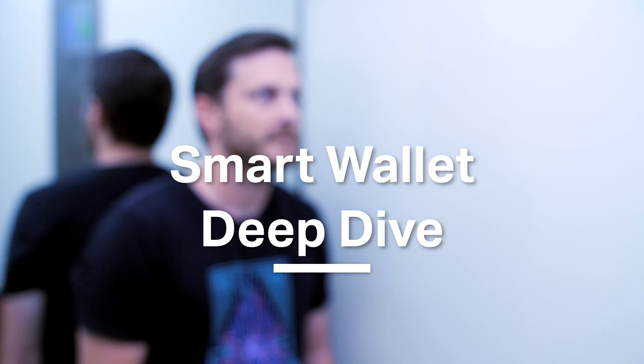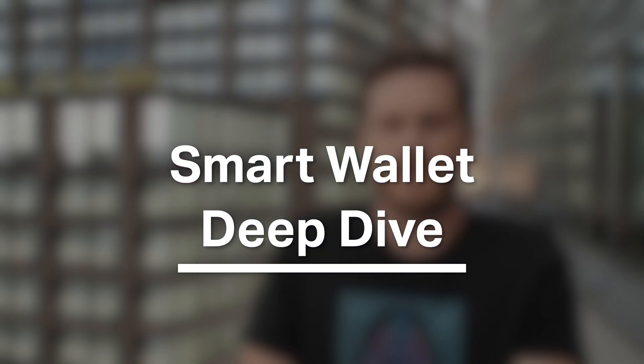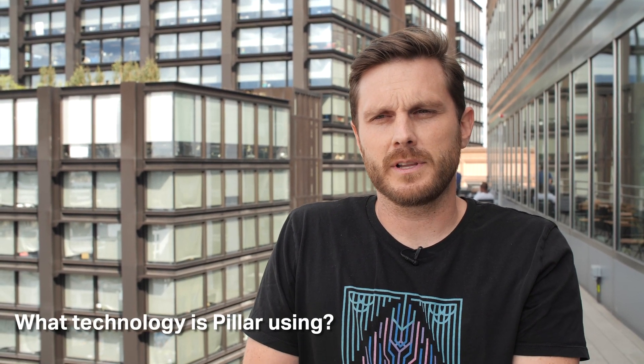My name is Drew Harding. I'm the product owner for Pillar Project and responsible for driving the product strategy behind our platform. Currently all Pillar wallets are what are known as externally owned accounts, also known as key-based accounts. This is really a legacy approach that was adopted by how Bitcoin works — Bitcoin is a key-based blockchain and wallet approach, and it doesn't really take advantage of the full possibilities and benefits of Ethereum, being the smart contract piece.